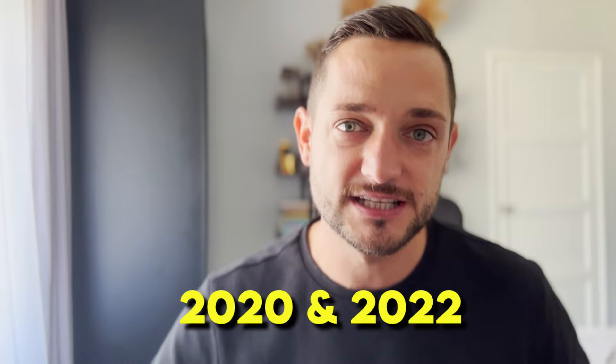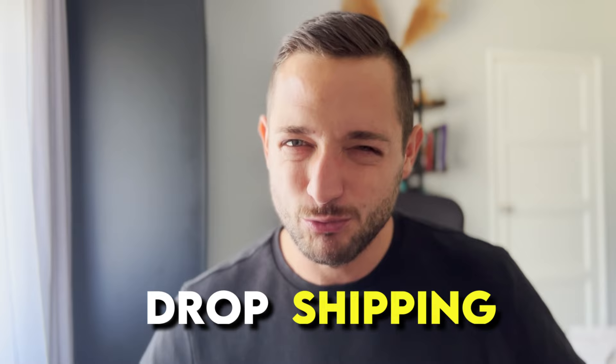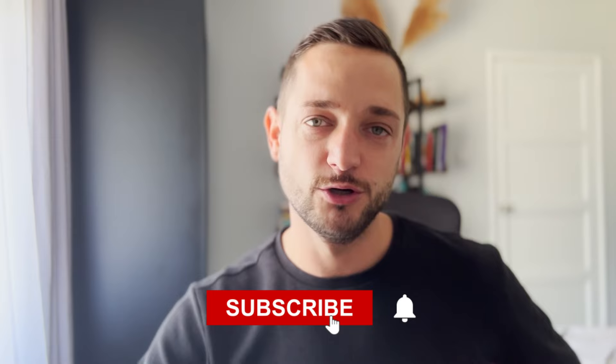My name is Jacob Wikowski and since January 2022 I started documenting my entire dropshipping journey from literally day one. On this channel you're going to find all of the different failures, losses, successes and wins that I have encountered in the last almost two years. If you want to learn about dropshipping — the real, raw, unedited, unhyped truth about how to run a dropshipping business — this is the channel for you. Make sure to subscribe, hit that notification bell, and leave your comments down below.